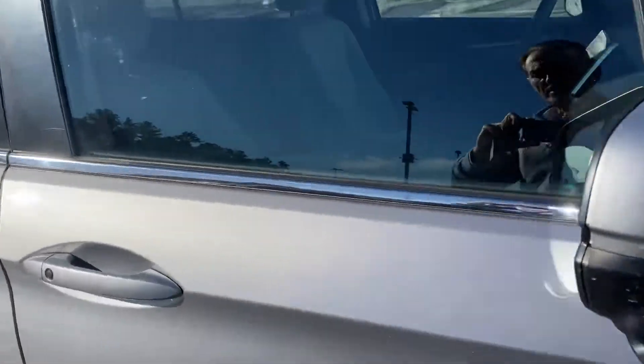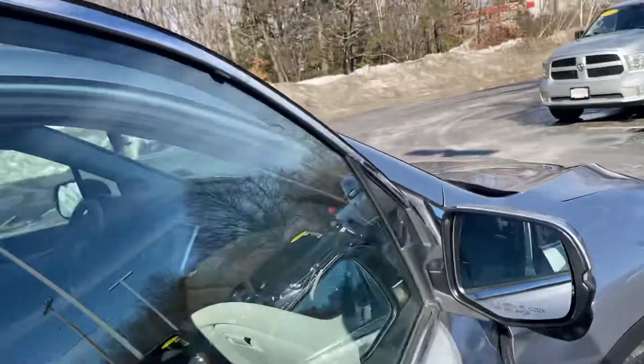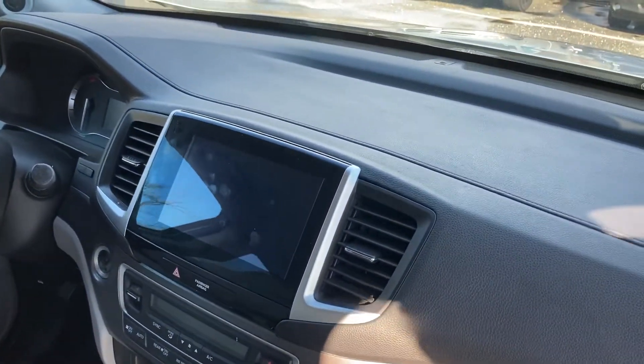It has a very nice side camera which allows you to see all your sides, keyless entry with a built-in remote start, and an eight-inch digital screen with XM radio.